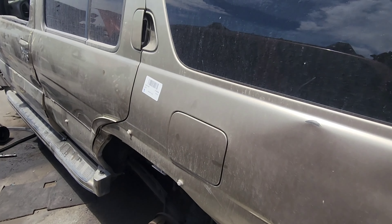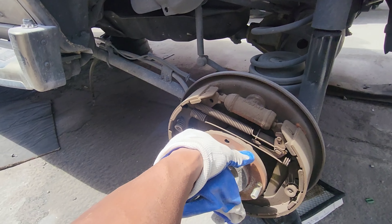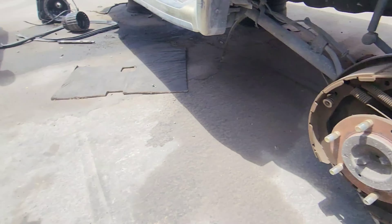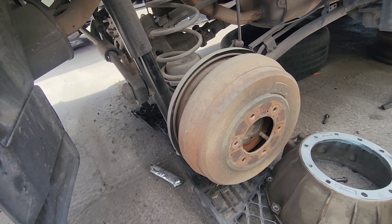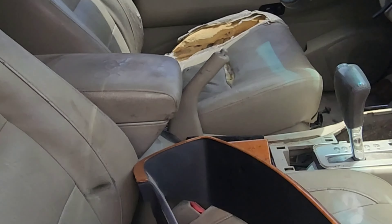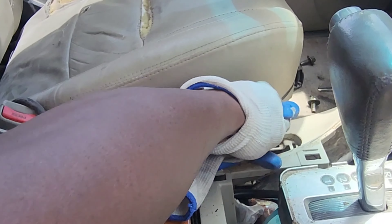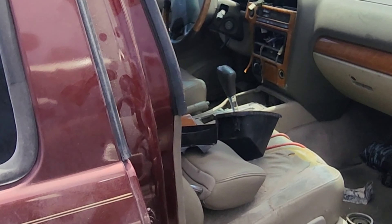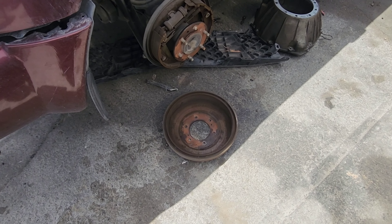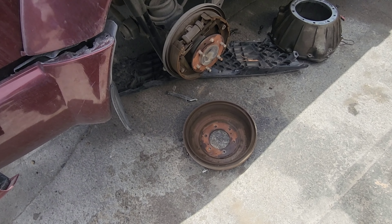So here we have a 2002 and a 2001. I'm going to get this drum off since it's partially off already on the passenger side. The first thing you want to do before attempting to remove the drum is make sure your emergency brake is down, because if it's up you're never going to get it off. So needless to say, this required very little effort to remove — as soon as I touched it, it fell.